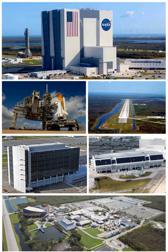Located on Merritt Island, Florida, the center is north-northwest of Cape Canaveral on the Atlantic Ocean, midway between Miami and Jacksonville on Florida's Space Coast, due east of Orlando. It is 34 miles long and roughly 6 miles wide, covering 219 square miles.